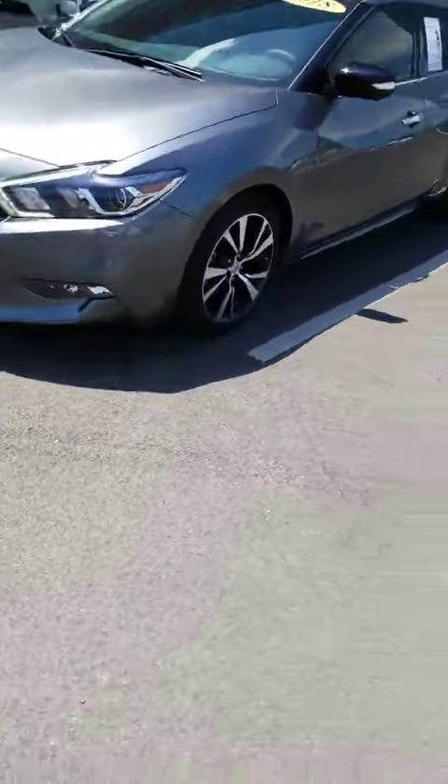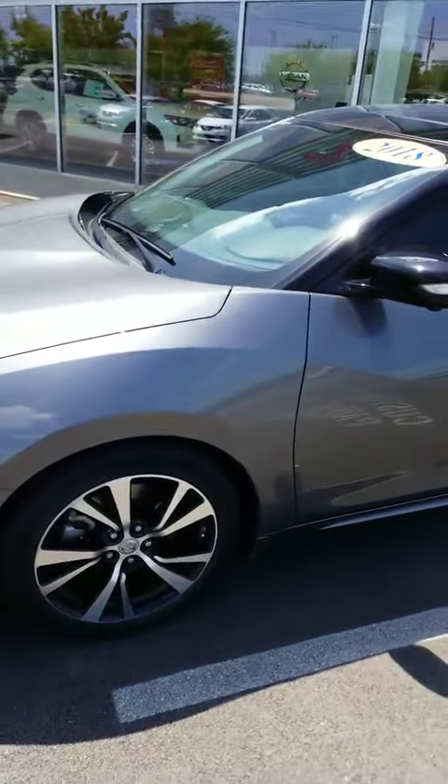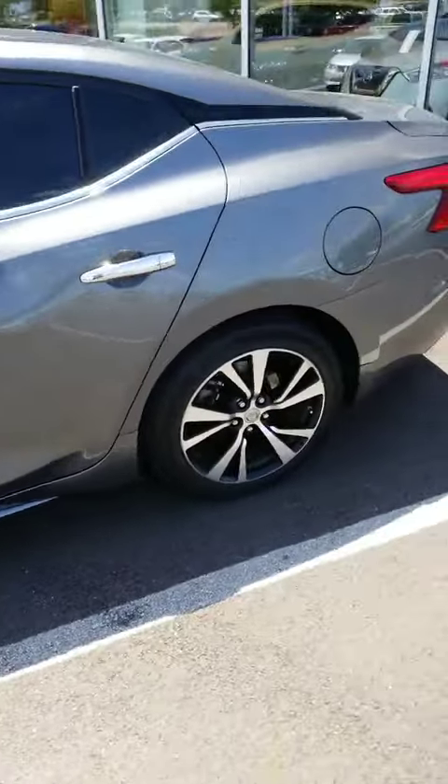Hello Denise, this is Elante Battle from Jackie Cooper Nissan. I'm wanting to show you your 2018 Nissan Maxima Platinum Grey. Just want to walk around and give you a short walk around.